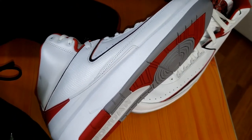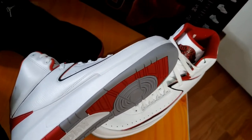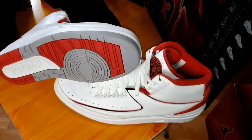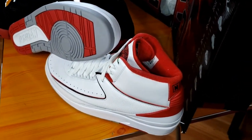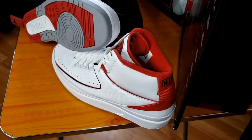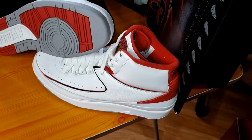The designers of the Jordan 2 were Bruce Kilgore and Peter Moore. A fun fact: they both got fired or let go as lead designers — hence Tinker Hatfield and the Jordan 3s, and the rest is history. This shoe released in '86–'87. That year, or the year prior, Michael Jordan broke his foot, so when he came back mid-season the following year, he wore these throughout half the season.